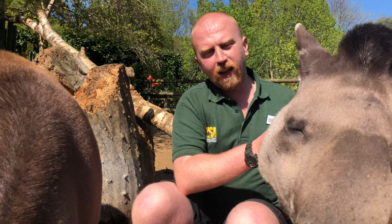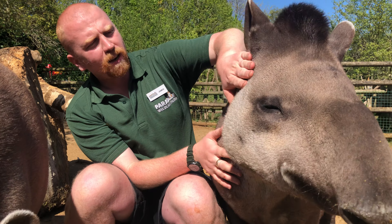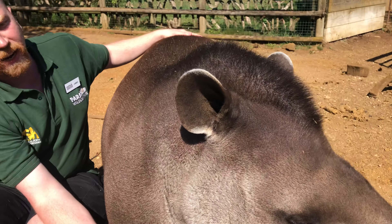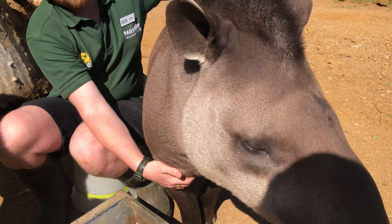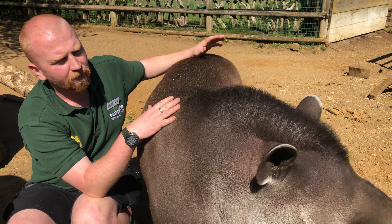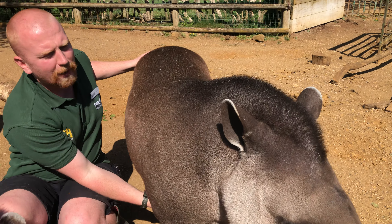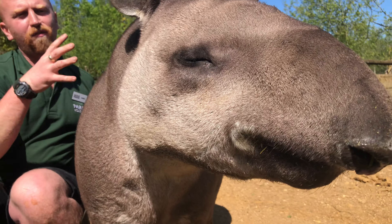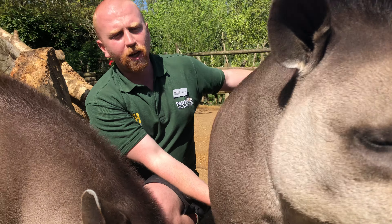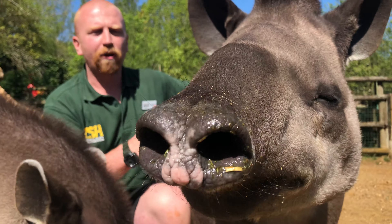Tapirs have that lovely long proboscis, but another unique feature is Tomoko's very stylish mohican. This isn't there for fashion — it's called the mantle muscle, and it's there for protection. The lowland tapir has the most prominent mantle muscle of all four species. Jaguars are their main predator, and unlike lions or tigers which go for the throat, jaguars have such strong jaw pressure they target the vertebrae at the back of the neck to bring prey down in one bite. This solid muscle helps protect against that.